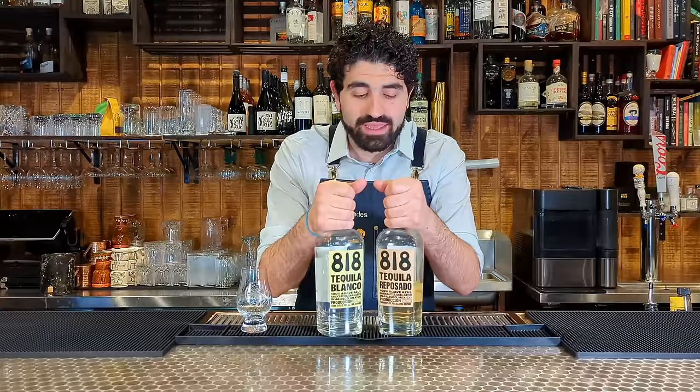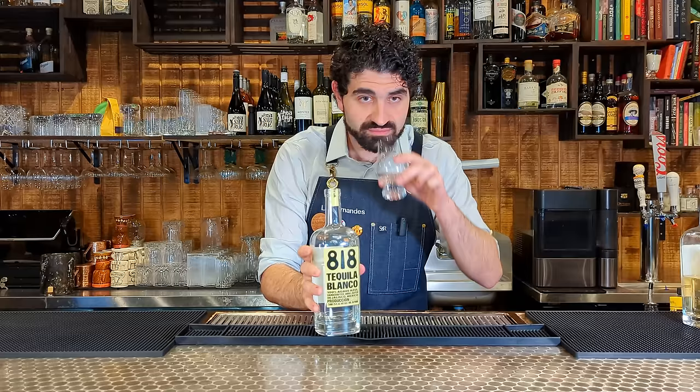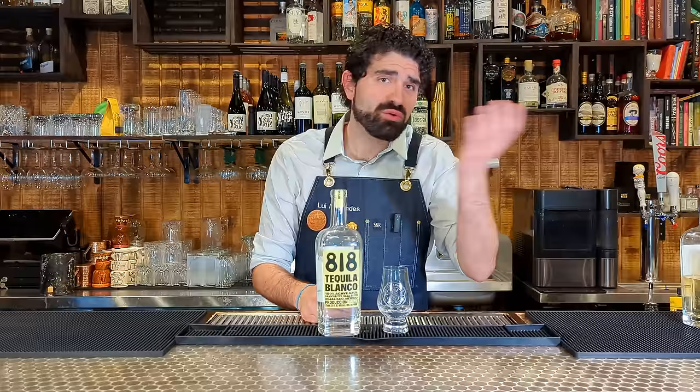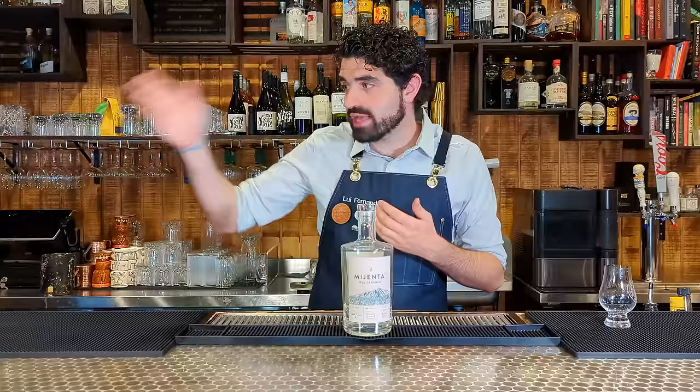Next up is 818 by Kendall Jenner — one of the Kardashians — and this has also been popping up everywhere. We're going to taste the Blanco. Even the Blanco is sweet. It doesn't taste like agave, it just tastes really sweet, just like candy. If you like the Kardashians and the celebrities, do whatever you want with your own money, but this is not really tequila. It's gross, full of additives. Another solid F — if I could give this a dumpster rating, even below F, I would. Rating for 818: dumpster.